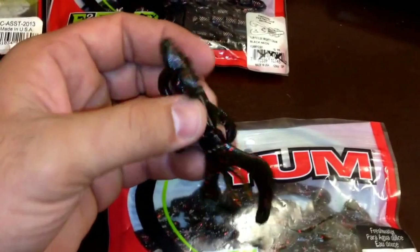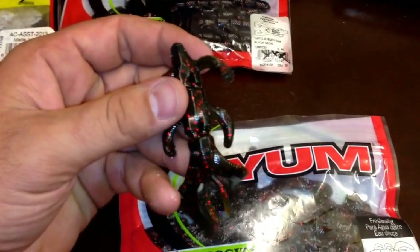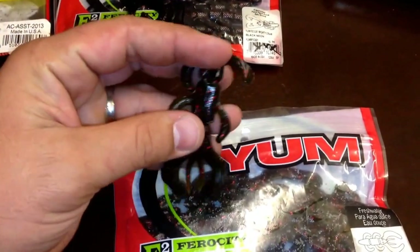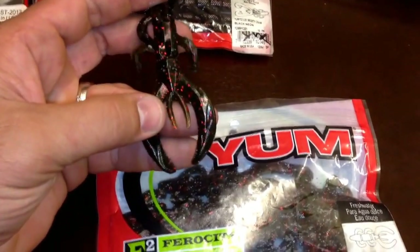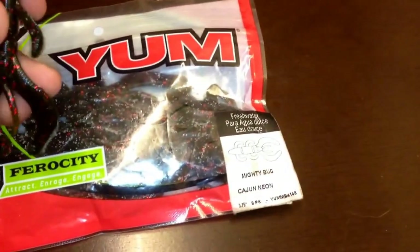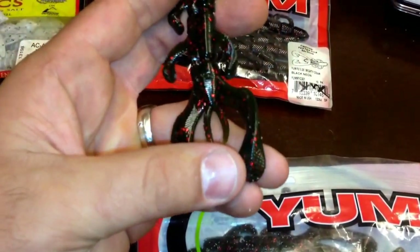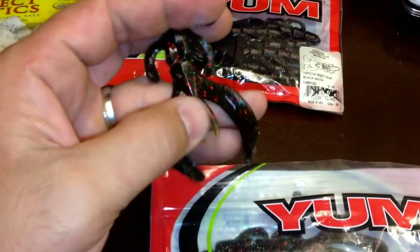Next is again YUM — it's the Mighty Bug in Cajun Neon. Cajun Neon is an awesome color: it's a little lighter than green pumpkin but darker than watermelon, and of course there are red flakes in there. This is a really awesome lure — it doesn't appear to have a whole lot of action built into the claws, which is why for a long time I avoided it. Once I actually got my hands on it, this end here is kind of weighted — or not weighted so much, it just has a lot of material down there and it's a little thinner up near the main body.